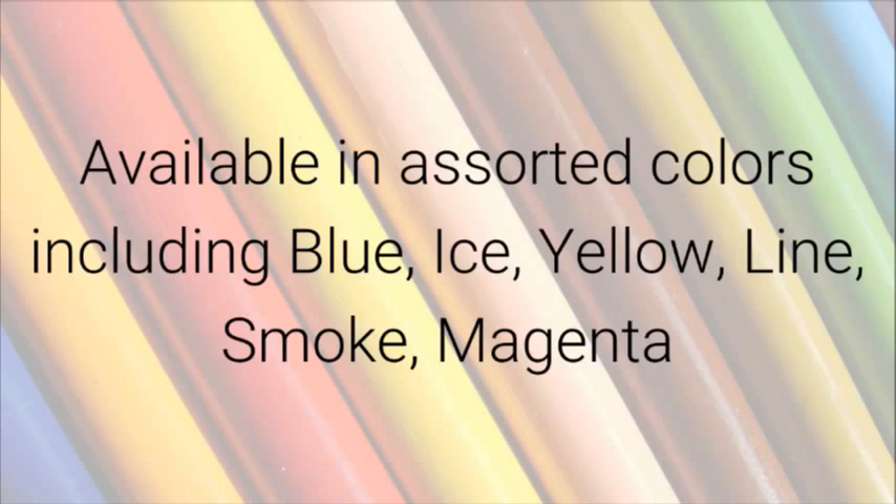Available in assorted colors including blue, ice, yellow, lime, smoke, and magenta.